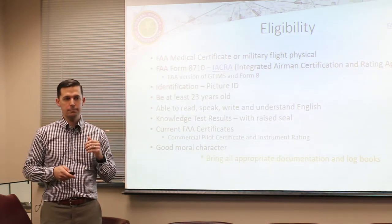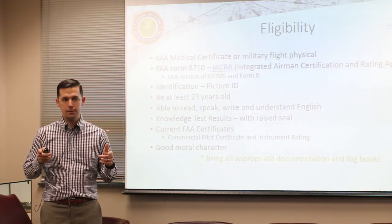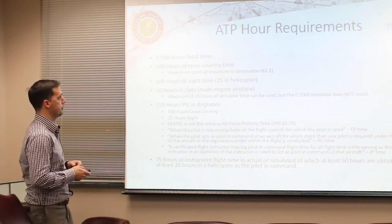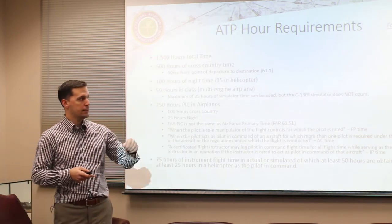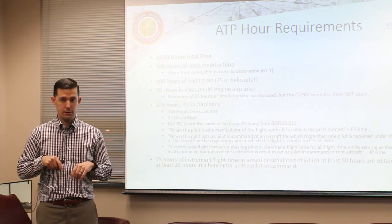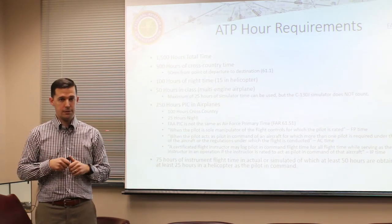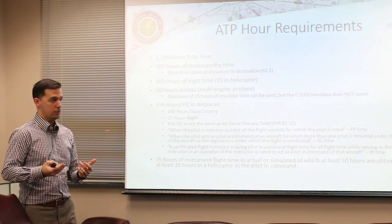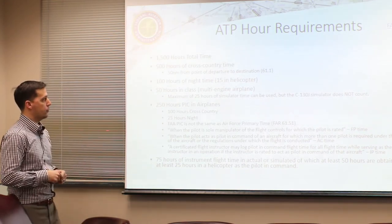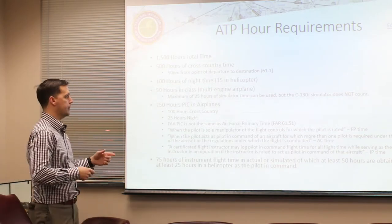Show of hands - who has their ATP already? ATP hour requirements are outlined in FAR 61.159. These slides will be available and are all hyperlinked so you can click through to the actual regulation. The 1500 hours are the big requirement.